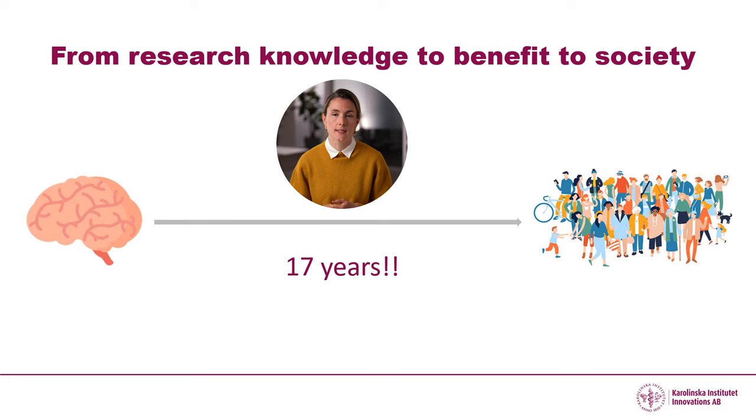It took 14 years for Fleming's discovery to save lives. 14 years could be considered a long time, but on average it takes 17 years from research to practice. In a rapidly changing society with pressing challenges, we all need to work towards broader access to research-based knowledge and to speed up the pace of implementation.